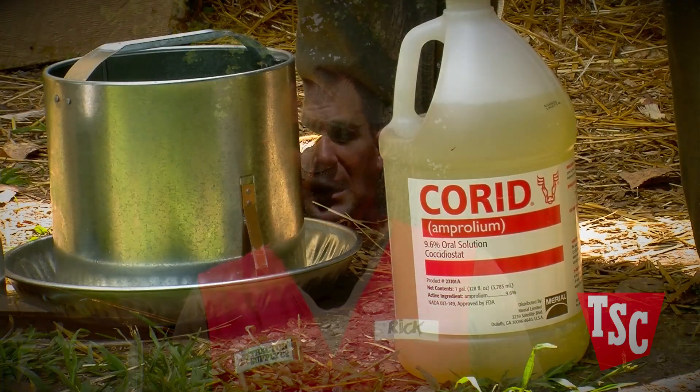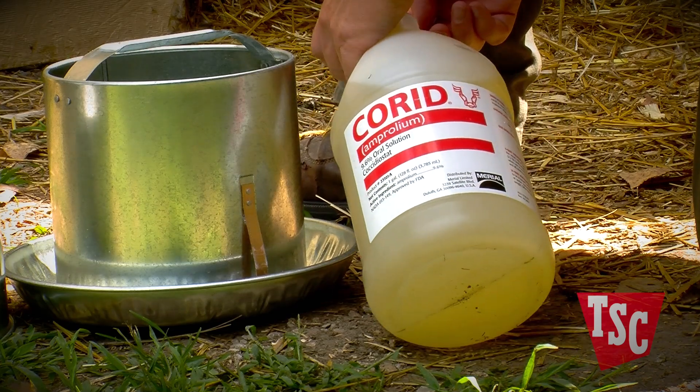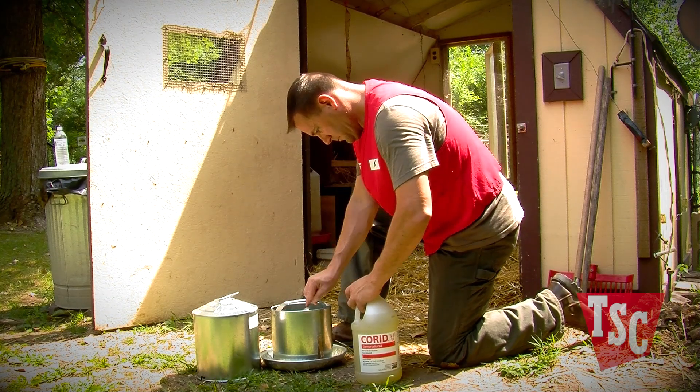The good news is that treatment will work quickly if started at the first signs of an infection. There are several medications to choose from, but the most common drug used in treating poultry in backyard settings is Amprolium, sold under the brand name Corrid. It can be mixed in the water and is used for three to five days for effective treatment. Corrid comes in liquid or powder form, and either way it should be mixed with the chickens' drinking water to effectively work into their system.